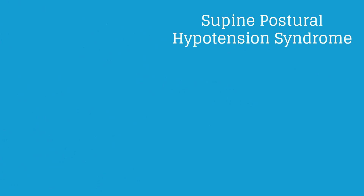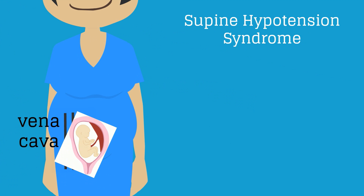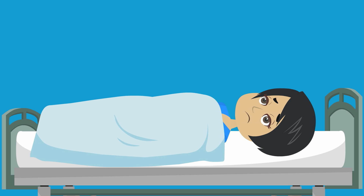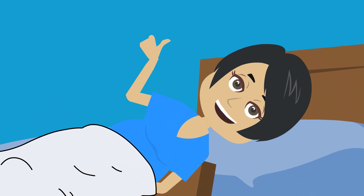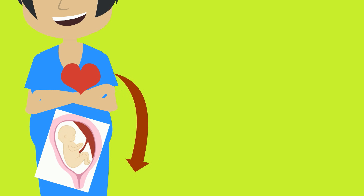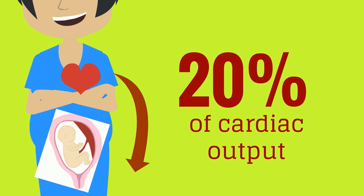Supine postural hypotension syndrome refers to hypotension pregnant women experience when lying flat on their backs. Late in pregnancy, the growing uterus can impede the vena cava when a woman is supine. This is why we advise women not to lay flat on their backs while sleeping, and instead recommend sleeping with a left tilt or on their side. By the end of pregnancy, the uterus receives 20% of cardiac output, compared to only 2% in the first trimester.